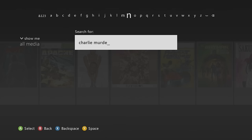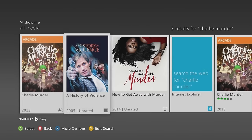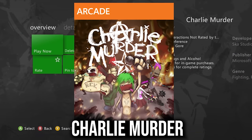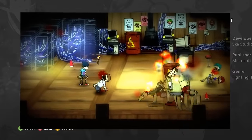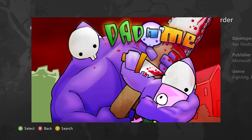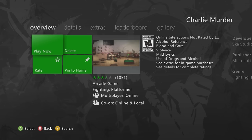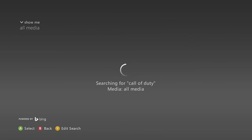Next up is Charlie Murder — a classic beat-em-up game that's been around for over a decade. It's available on PC but best known on Xbox 360 and not backwards compatible with Xbox One. The art style reminds me of Battle Block Theater, and it's another banger we're about to lose for good.